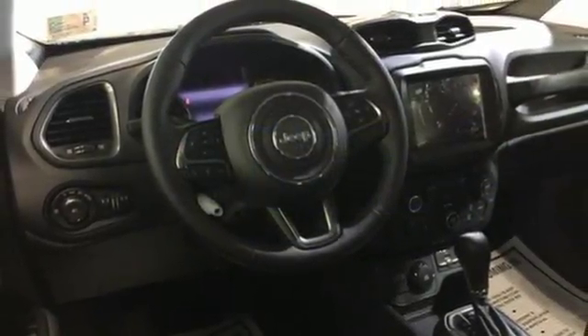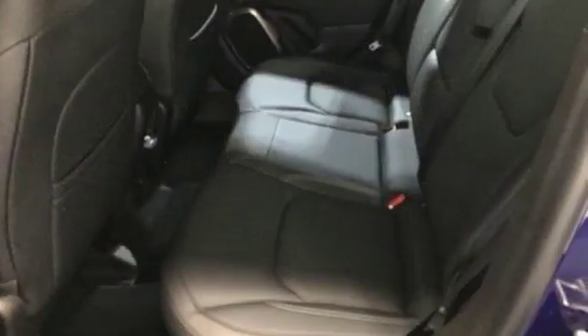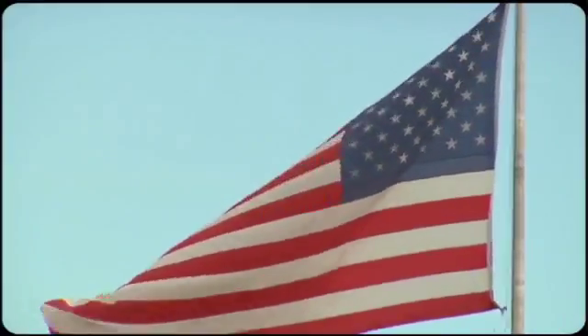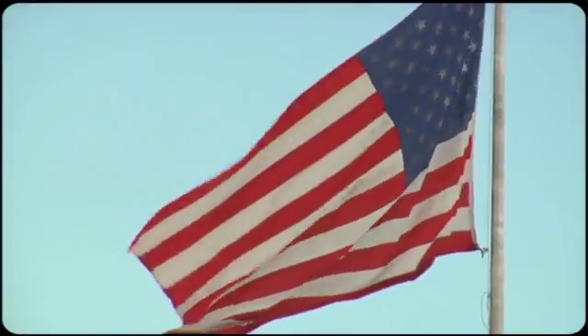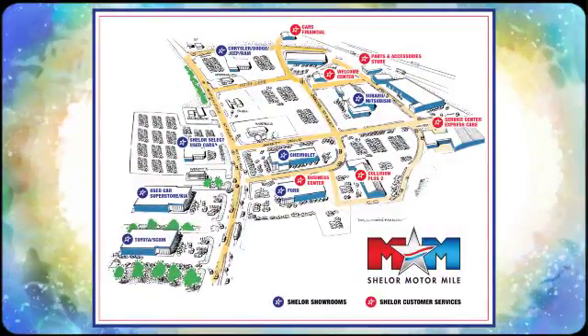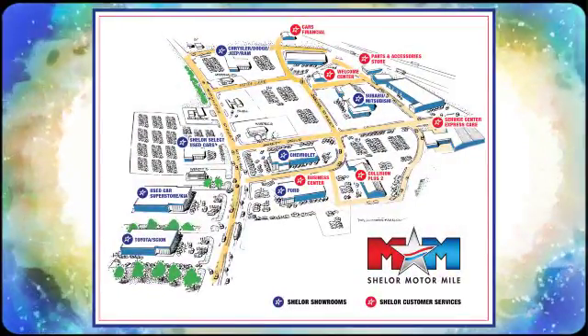Everywhere you want to go, anything you want to do, Jeep takes you there. Hurry in today and see it for yourself. Come visit us on the Motor Mile, where you're always a name and never a number. Call, click, or stop in. We're conveniently located at 200 Motor Lane in Christiansburg, Virginia.